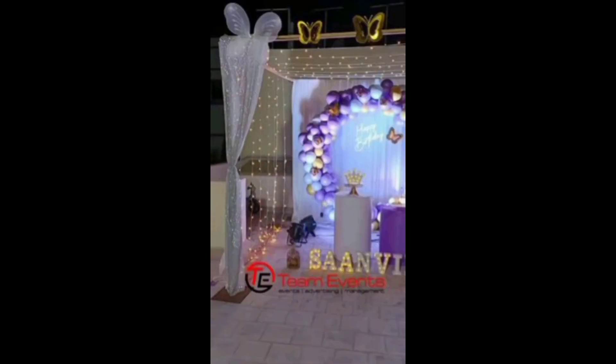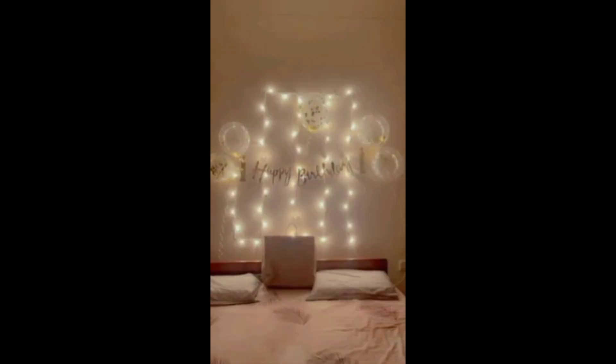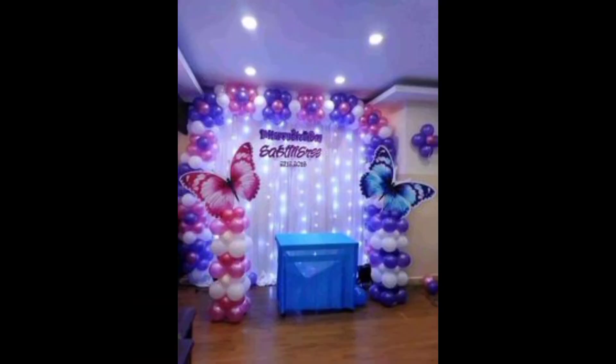Start by setting the theme, whether it's a vibrant carnival or a chic minimalist vibe. Balloons are a must — mix sizes, colors, and even shapes for an eye-catching display. Consider a personalized balloon bouquet with the birthday person's name or age.